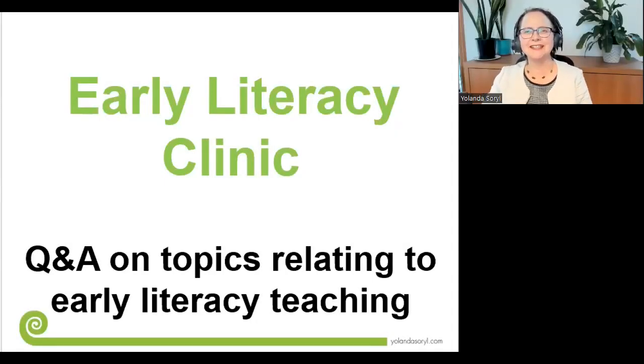Welcome to the Q&A section of our Early Literacy Clinic. I just want to introduce Takoha — I think you've got some questions to hit me with. What's the first question?